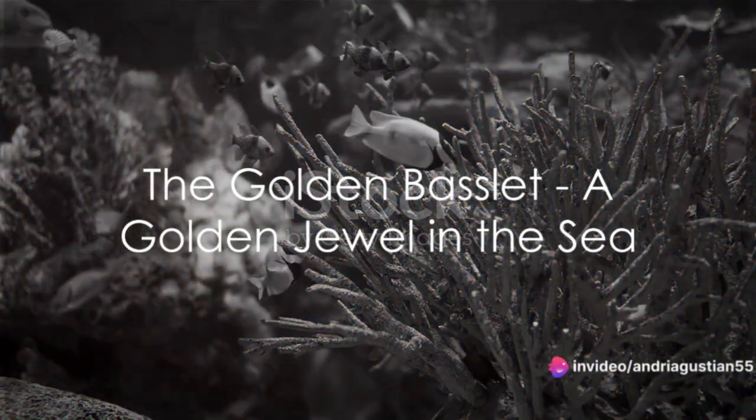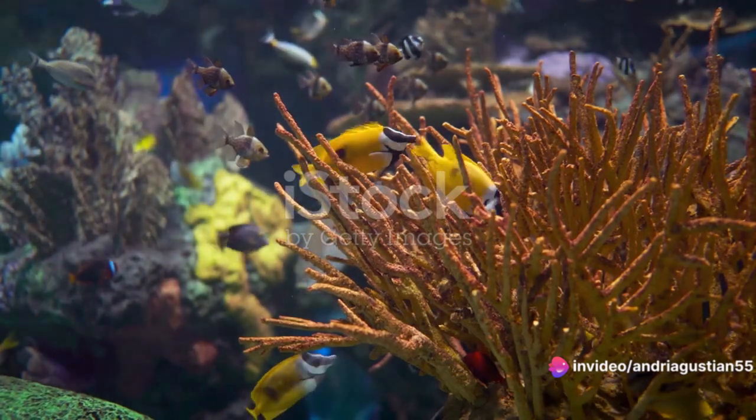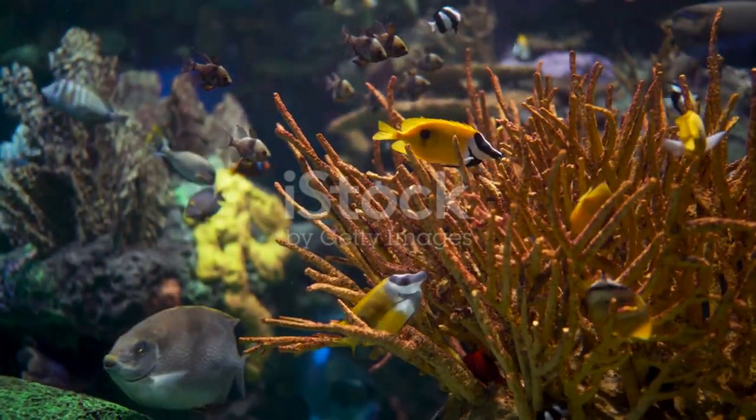Have you ever seen a fish that looks like a golden jewel swimming in the sea? Today, we're diving into the captivating world of a petite, fascinating creature, the Golden Basslet.